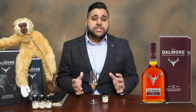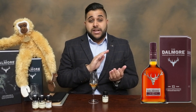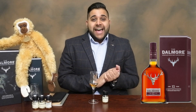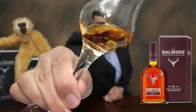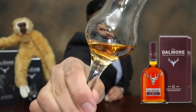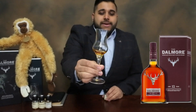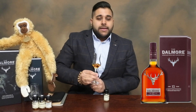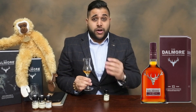In terms of exclusivity, it's not exclusive — it's part of the core expressions. In terms of caramel color, it does include caramel color, so that color is not natural; it's all artificially colored. I don't understand why many brands use a lot of caramel color, but in Dalmore you will see this — they use caramel color throughout the whole range.